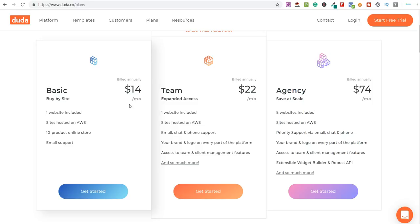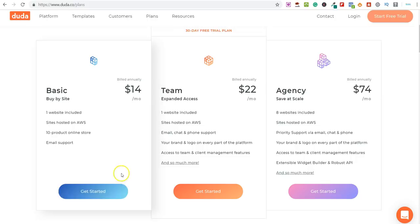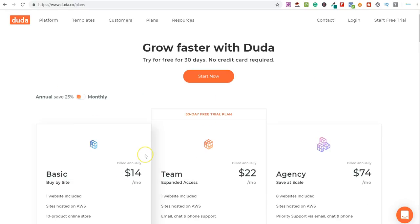If you're charging $1,000 and it's costing you $168 a year — $1,000 minus $168 — you're looking at $832 profit for every single one of these websites you build. And if you start getting a few different clients, you can move to the agency plan which gives you eight websites for $74. All this takes on your behalf is going on Google Maps, scrolling through listings to see who hasn't got a website. Then come to Duda, get your 30-day free trial, and offer these professional, mobile-responsive websites to them.